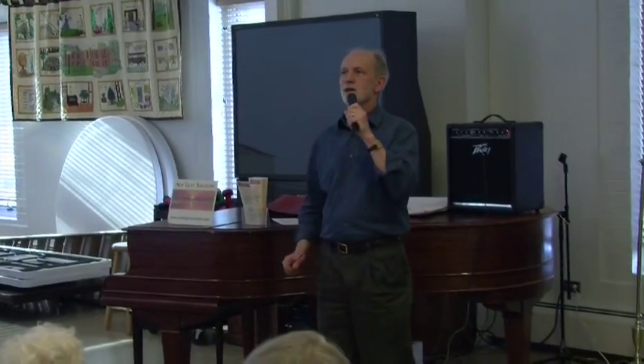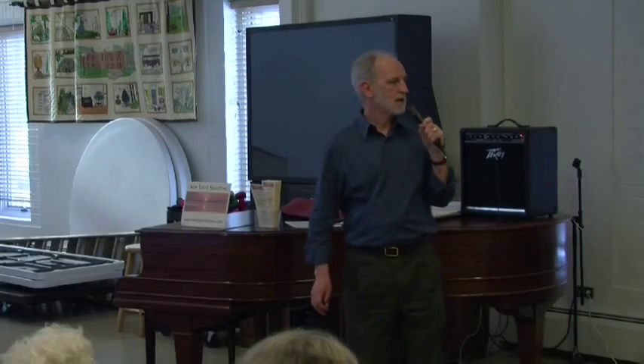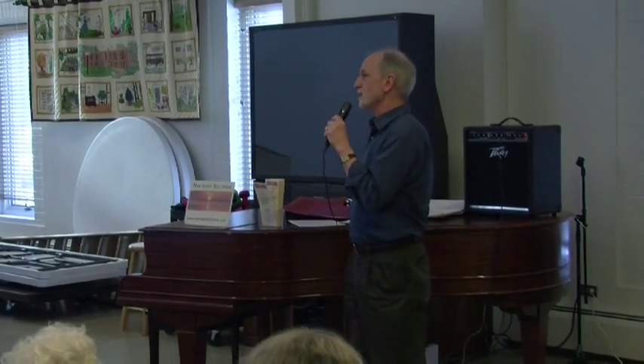I'm Reid Schimmelfing, and I am with New Light Solutions, which is a company that I run that works with bright light therapy.